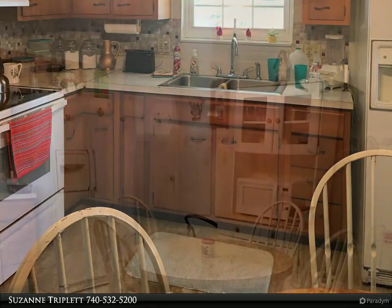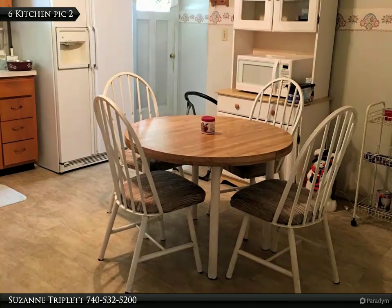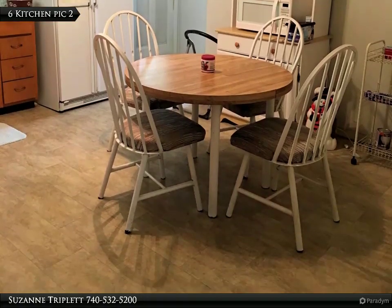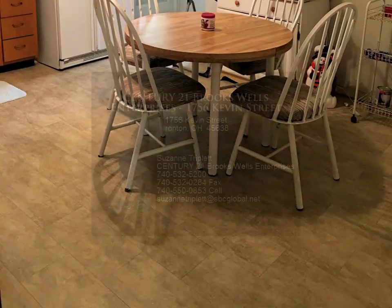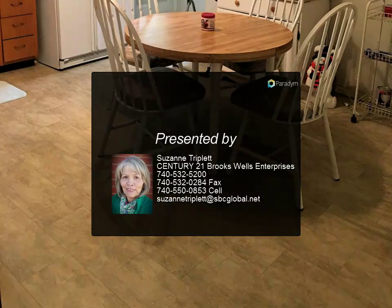HVAC is 6 years old. Roof is 6 years old, replaced in 2014. For more information, review the details below or contact Cis and Triplett at 740-532-5200.